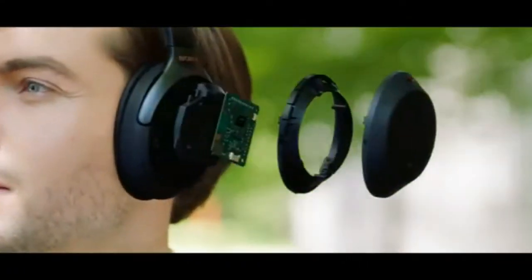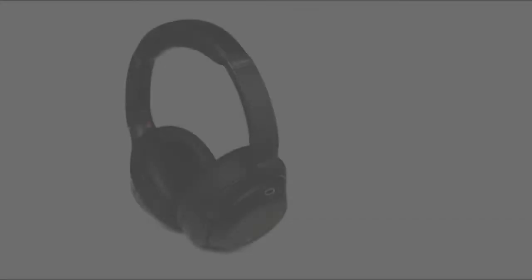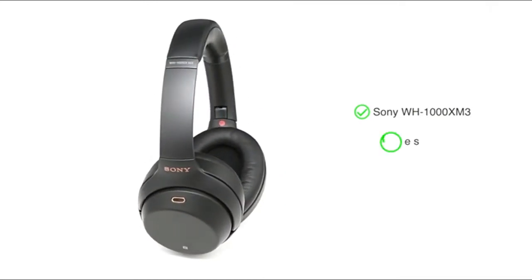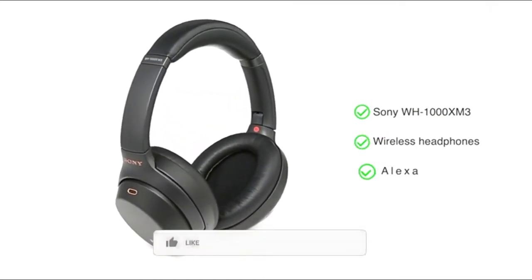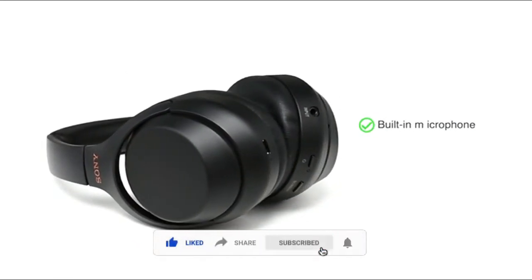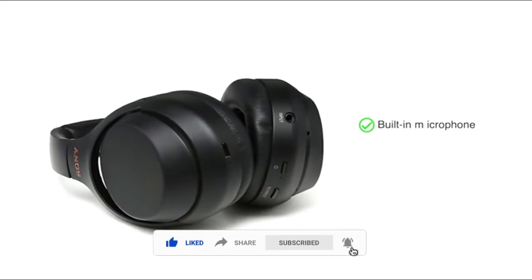Presenting the Sony WH-1000XM3 Wireless Headphones with built-in Alexa. This headphone comes with a built-in microphone, enabling you to take calls easily while on the go.